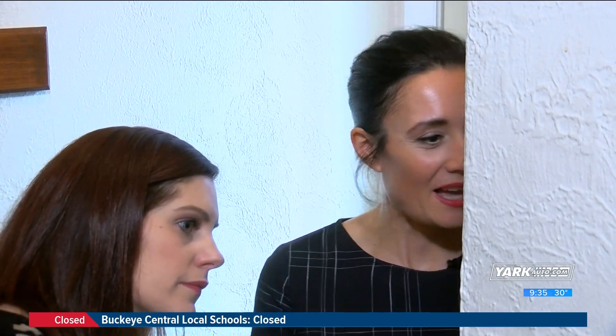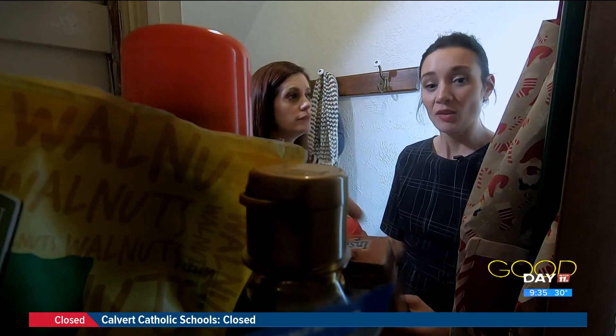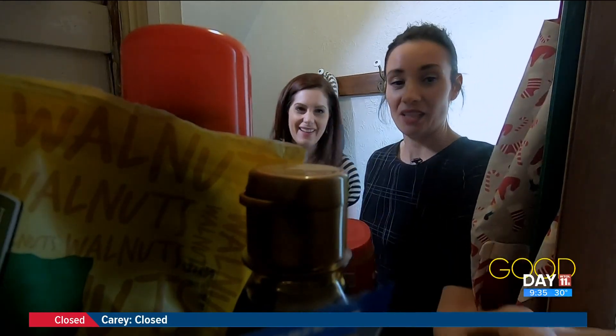I see you have some instant brown rice — at least it's not the boil-in-a-bag. And you have quinoa too — that's great, that's what we want and what we're aiming for.